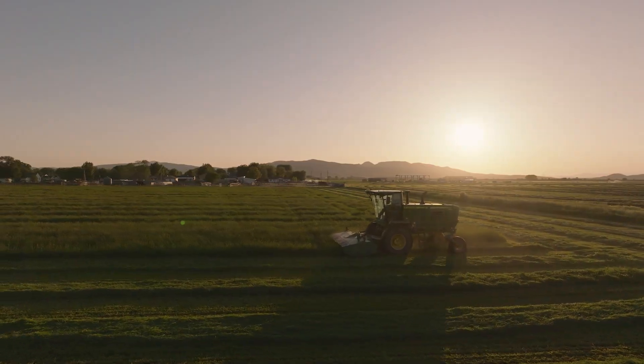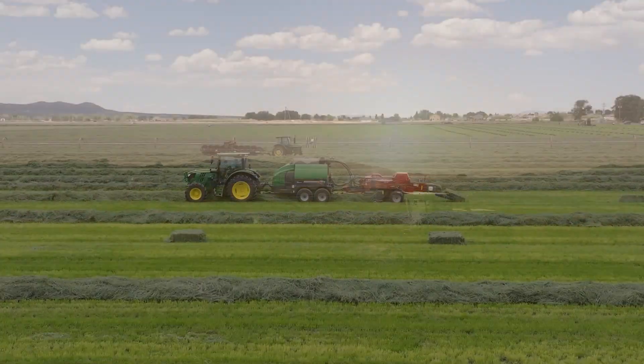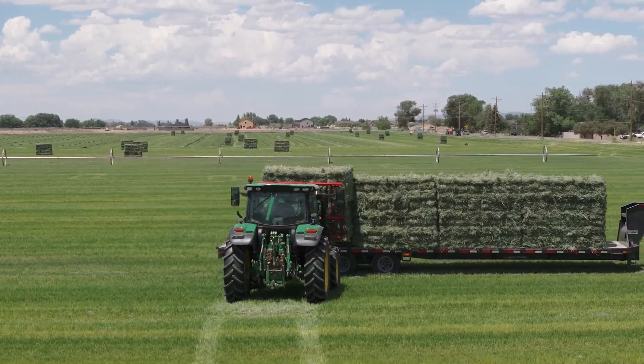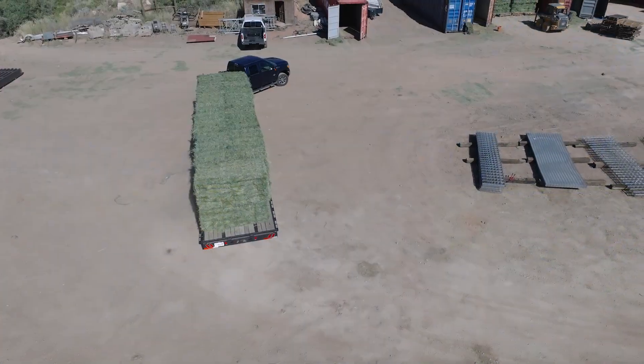I'm Logan Staley, Marketing Director for Staley West. We own a little farm just west of Cedar City and we've been making some really nice grass hay for a local feed store. They have just loved the hay that we've been making, and they told us a few weeks ago if we could just have that steamed hay in alfalfa.